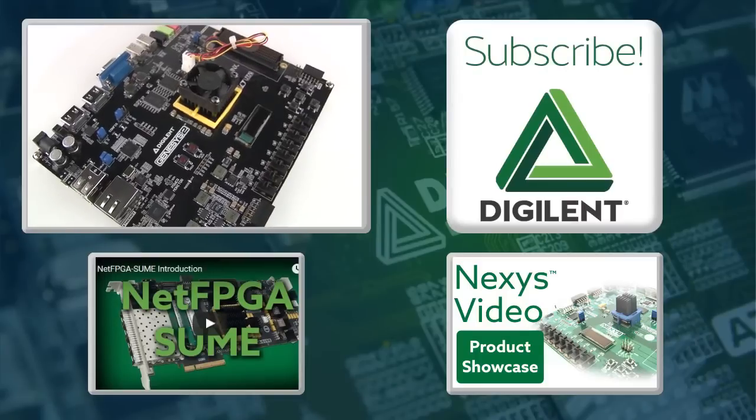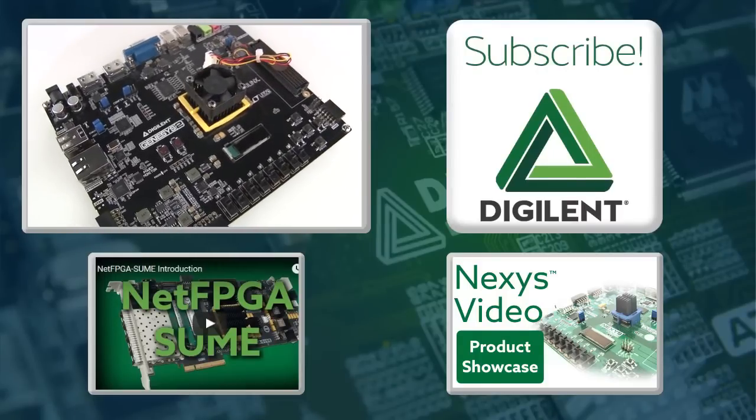So if you're looking for a high-end board ideal for video or large data processing applications, check out the Genesis 2. Also, if you haven't already, subscribe. Thanks for watching.